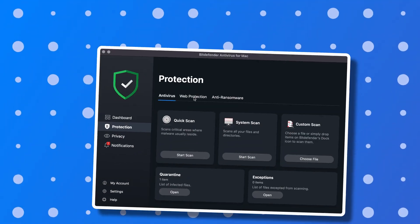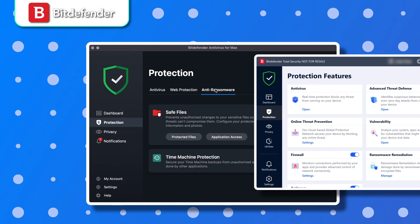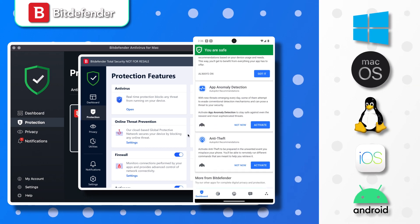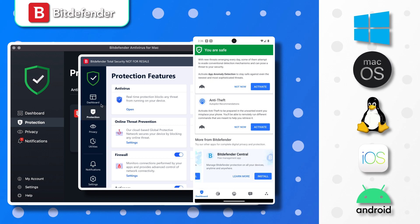At this point you already saw the UI of the Bitdefender app. It's simple, straightforward, and easy to figure out, even for a beginner. And that goes for all the available operating systems — consider Bitdefender if you need the best antivirus for Android or iOS.